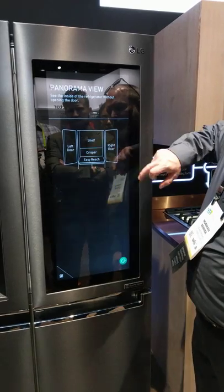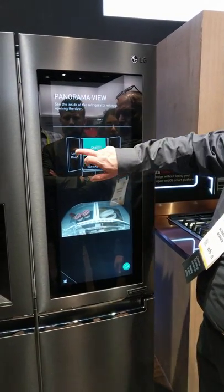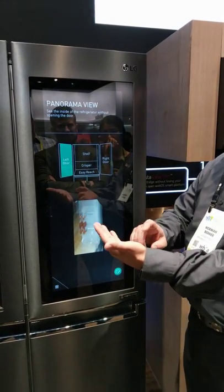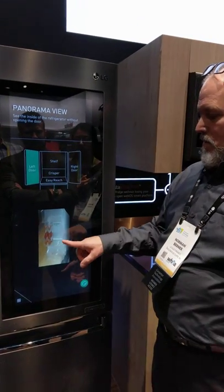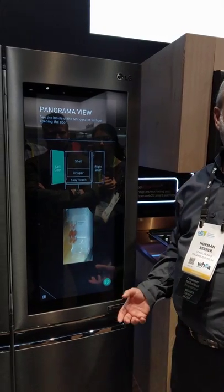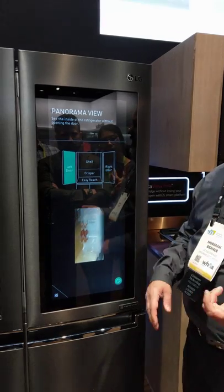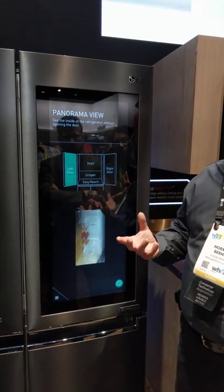Now we have four views of the inside. So you go to the supermarket and say, do I have milk? Get on your phone, pull up this picture — no milk. Now you can order milk or go in and get the milk. As far as the contents inside, everything is manual.